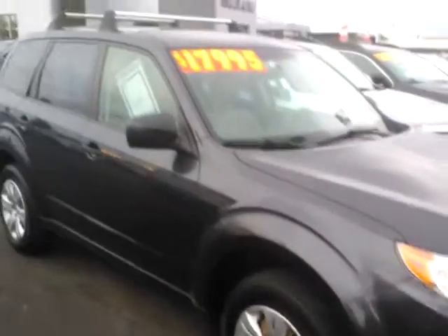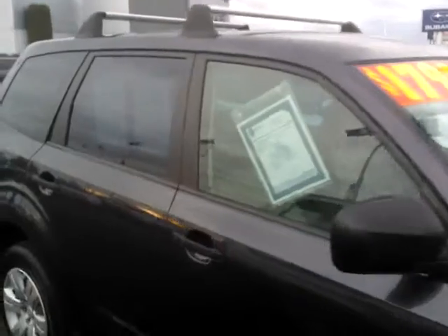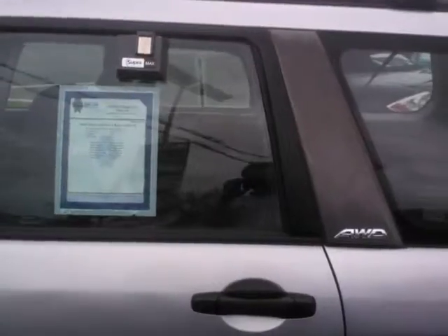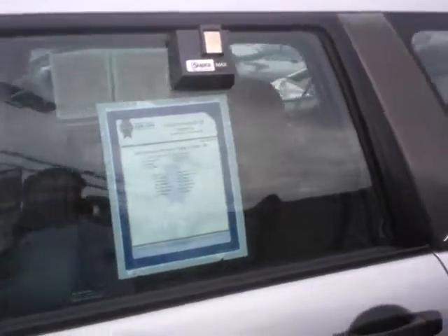This one here is a little bit older — a 2010 Subaru Forester at $17,995 and it's got 54,000 miles. See the interior there. But this one might be — I think this is what you were thinking about — an '04 Forester, and look at this beauty.